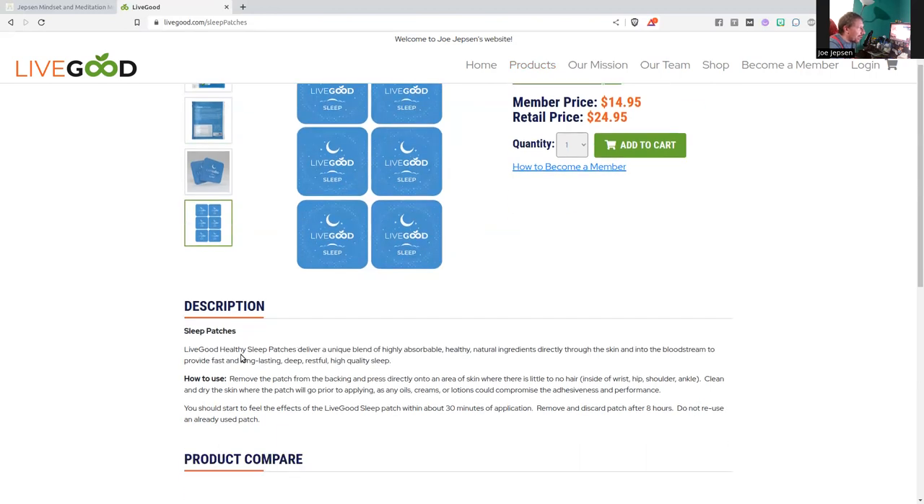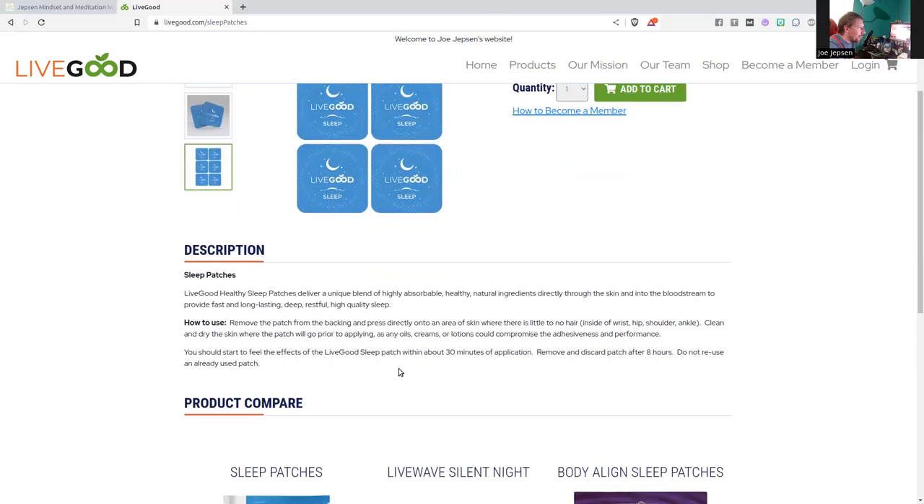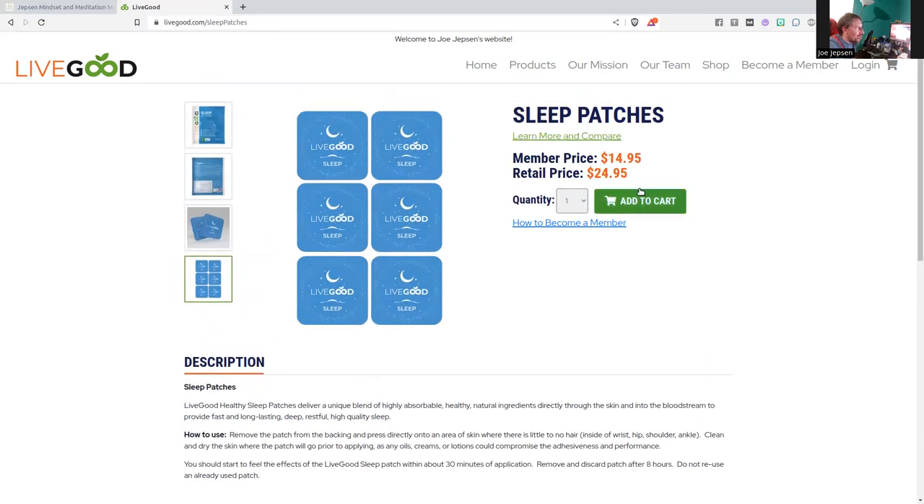LiveGood healthy sleep patches deliver a unique blend of highly absorbable, healthy, natural ingredients directly through the skin and into the bloodstream to provide fast, long-lasting, deep, restful, high-quality sleep. You should start to feel the effects within 30 minutes of application. Remove and discard the patch after eight hours — do not reuse an already used patch. Remove the patch from the backing and press directly onto an area of skin with little to no hair: inside of wrist, hip, shoulder, or ankle. Clean and dry the skin prior to applying, as oils, creams, or lotions could compromise the adhesiveness and performance.